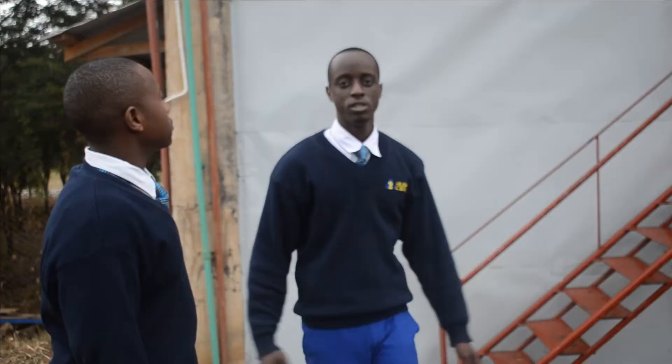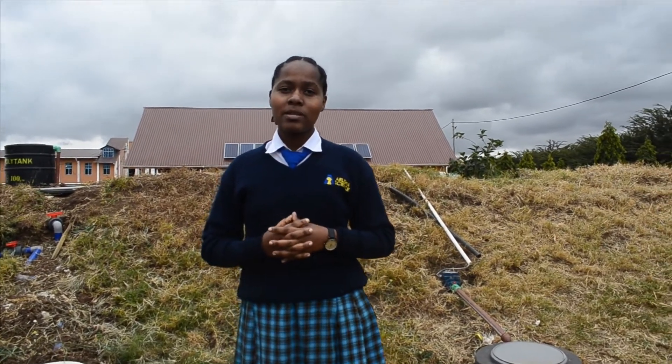We have come up with a project with the title: Recycling of Domestic Grey Waste Water into water that could be used for irrigation and for other domestic purposes, such as washing clothes.